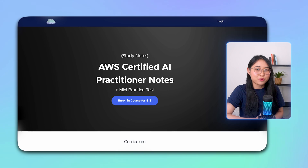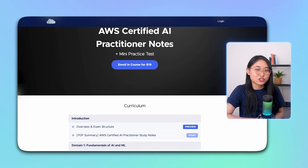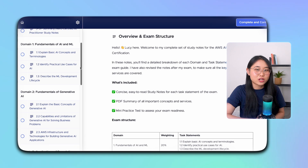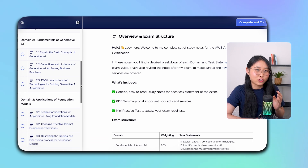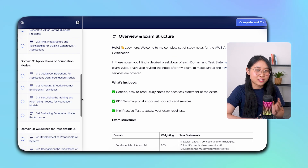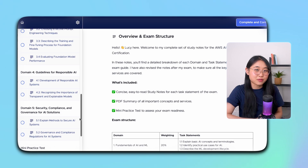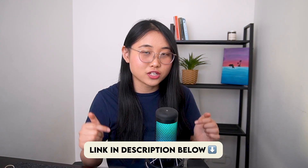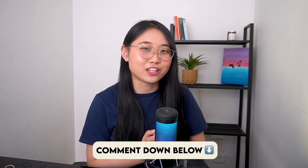One last thing before you go — if you're planning to take the AWS AI Practitioner exam, I've created some study notes that might help you out. This includes a 20-page PDF summary of everything you need to know, a section-by-section breakdown following each domain and task statement, and a mini sample test with 20 questions. If you're interested, I've included the link for purchase in the description below. If you found this video helpful, please give it a like and let me know if you're planning to get this certification in the comments below.